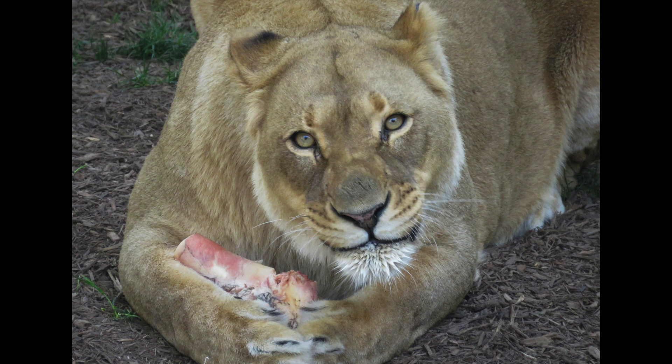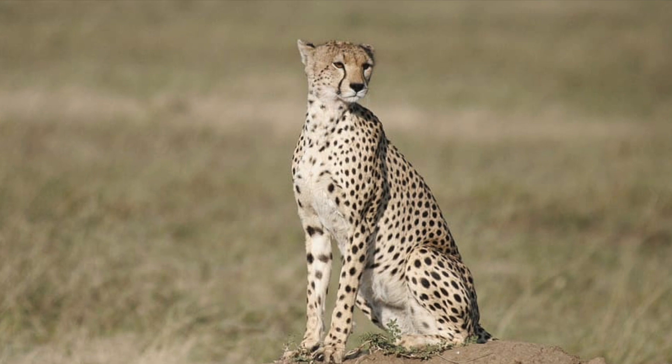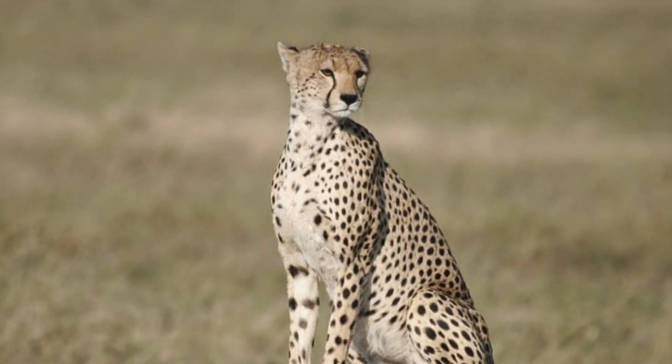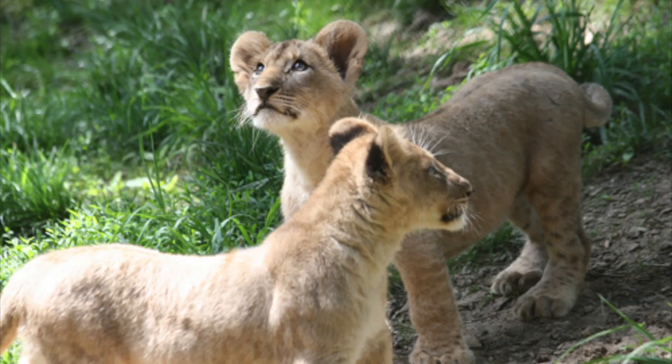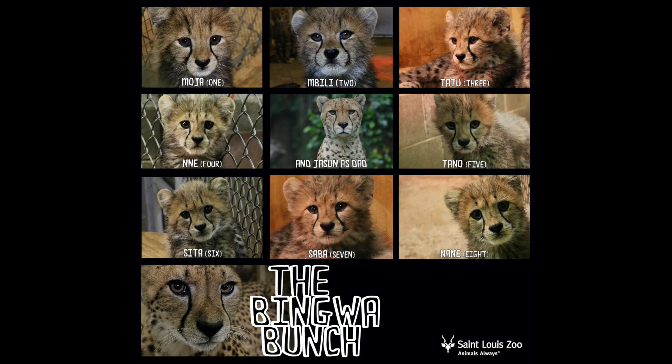At the St. Louis Zoo, we don't just care for the cats at the zoo — we also support animals in the wild. Our Wild Care Institute has a center in Africa that helps protect cheetahs. The zoo has also had success with breeding big cats, with babies like these lion cubs born in 2012. And 60 cheetah cubs have been born at the zoo over the years, most recently in 2017 with a litter of eight cubs called the Bingwa Bunch.